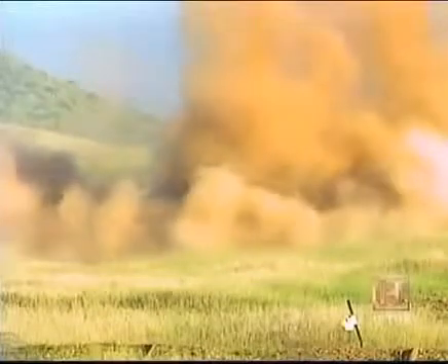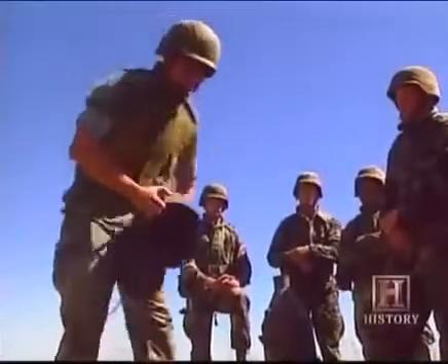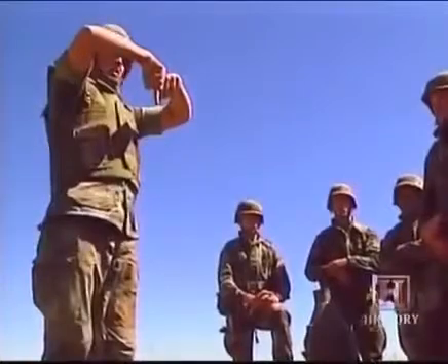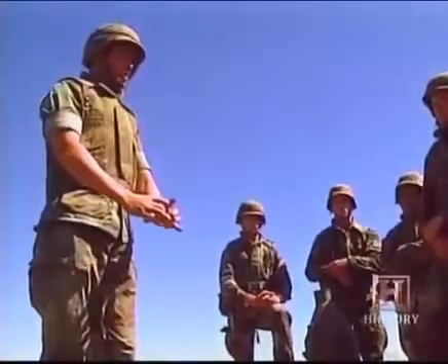When this detonates, this actually inverts with the heat and the energy. When it detonates, it just blows straight down. That's all it does. And the heat and the energy, the force goes straight into the ground.